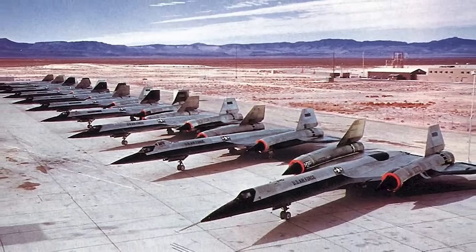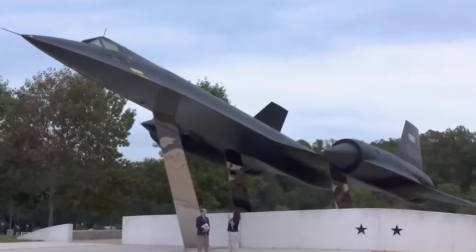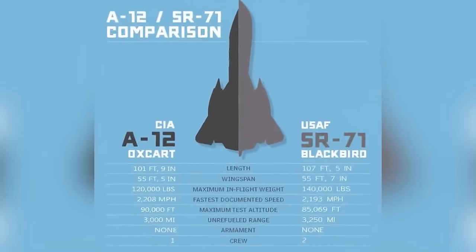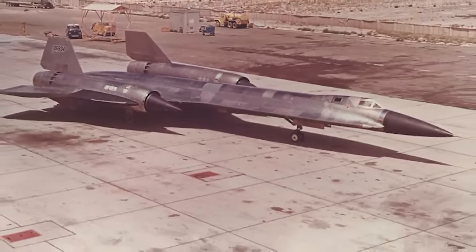At number 8, we have the A-12 Oxcart. This was another plane in development at the same time as the Blackbird and was in the running to be the new reconnaissance spy plane, but the Blackbird won. The A-12 Oxcart had a crew of one and was operated by the CIA, while the Blackbird could fit a crew of two for the Air Force. The Oxcart was smaller than the Blackbird but faster and could reach higher altitudes — up to 90,000 feet and a top speed of 2,208 miles per hour. These craft only operated from 1967 to 1968, which is why most people forget about it.